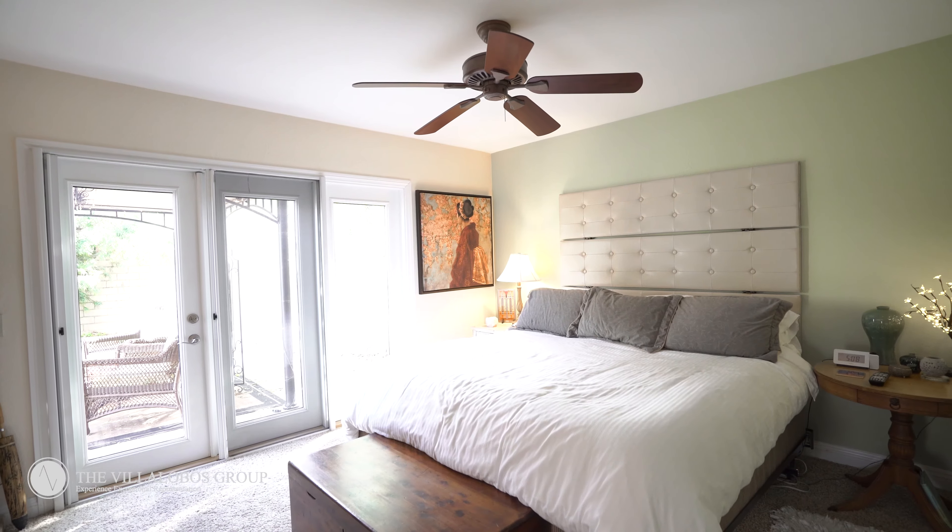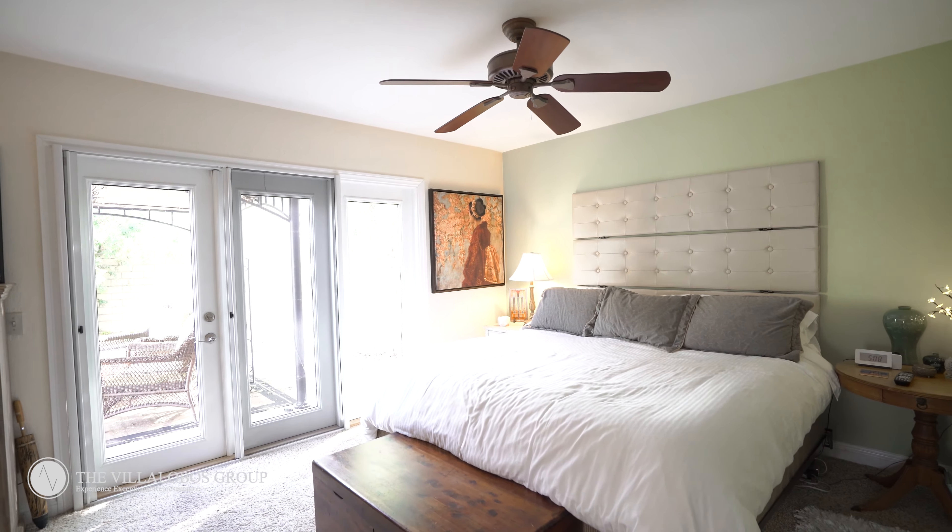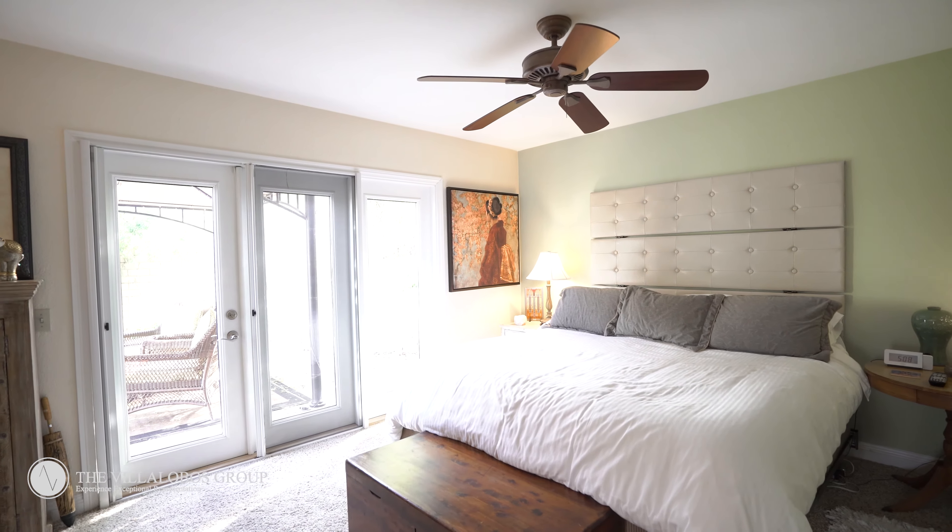This private master suite is extremely comfortable and is located towards the back of the property. It's unique because it has access to your own private patio through these double doors here, but it also has access to your main outdoor living spaces through your master bathroom.